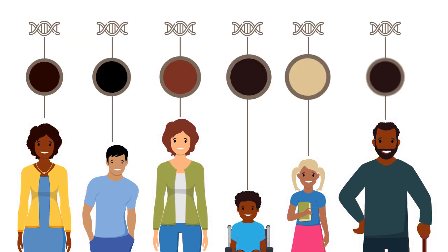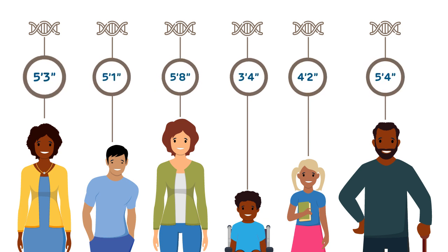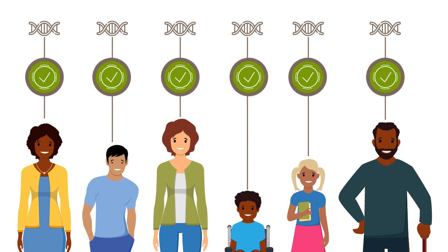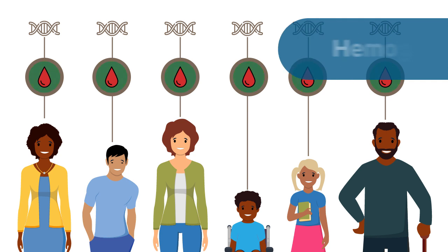Genes make us who we are — our hair color, whether we are short or tall, all the instructions for our bodies to work correctly. Genes also have the blueprint for making red blood cells and a protein inside them called hemoglobin.